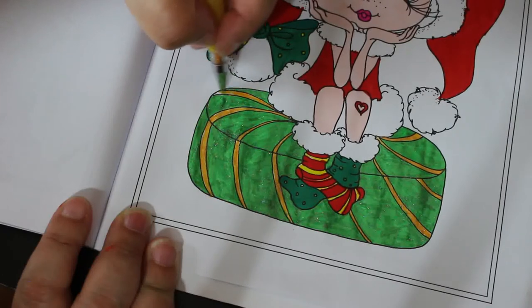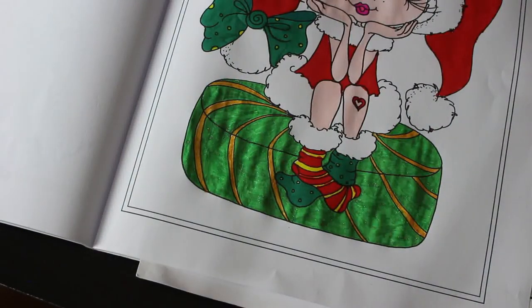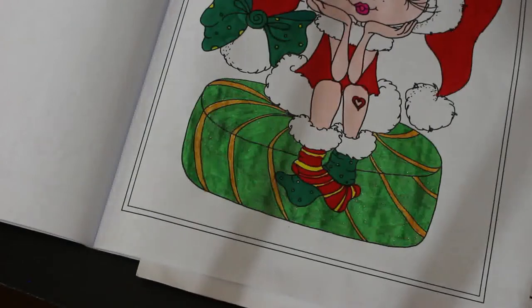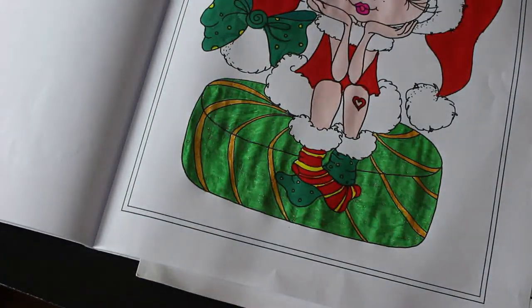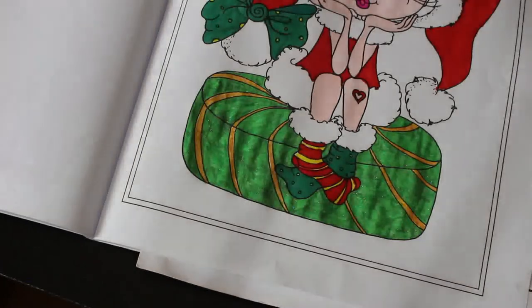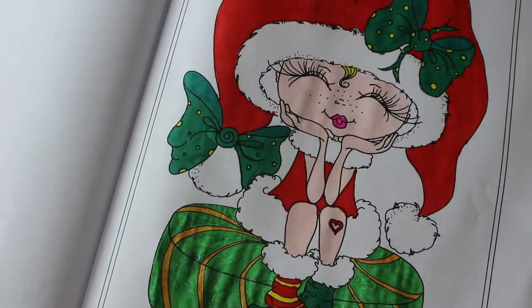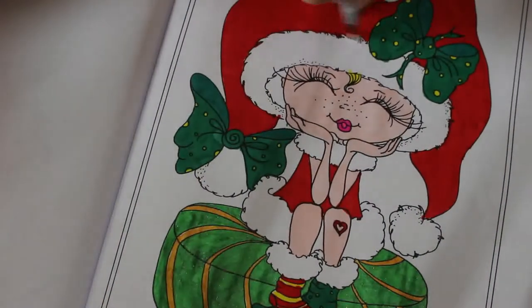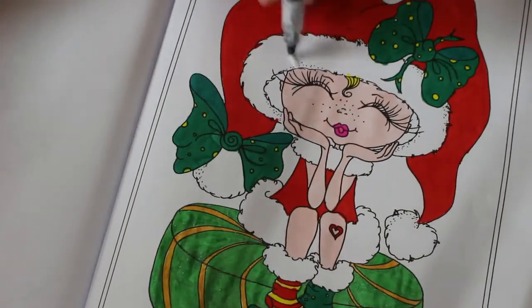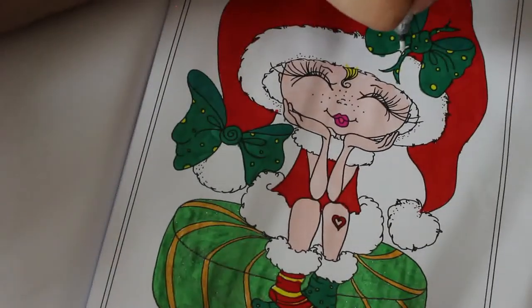There we go, all done apart from - the fur is white so I'm not going to colour it, I'm just going to leave it white. I'm going to get out my white Wink of Stella - glitter white, that's the one I want. I've only got four of them - I do get one every now and again. I also want some more Distress Inks because I'll be doing loads of backgrounds soon using them. I like to just do a quick coat of glitter white over the white areas so it's still white but with a little bit of shine.